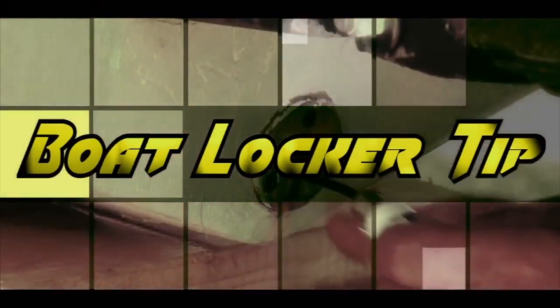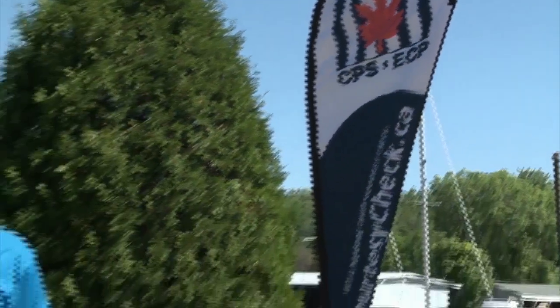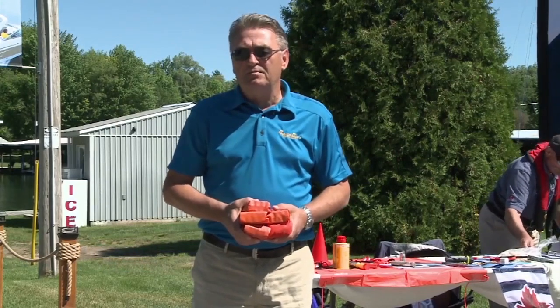Here's another BoatLocker tip. If you've been boating for a while, you certainly recognize what these are — packs of expired flares. Up till now there's been no legal way to dispose of them, but that's changed. The Canadian Power and Sail Squadrons has started a program to allow you to dispose of your flares.